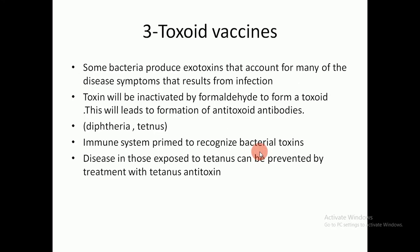Another type is the toxoid vaccine. Some bacteria produce exotoxins, and these toxins are inactivated by formalin to form what is called a toxoid. This leads to formation of anti-toxoid antibodies. The best example is tetanus. The immune system is primed to recognize the bacterial toxin, and disease in those exposed to tetanus can be prevented by treatment with tetanus antitoxin.